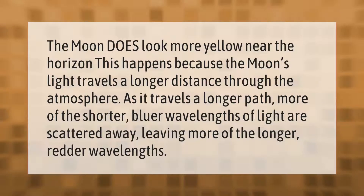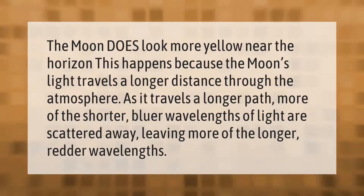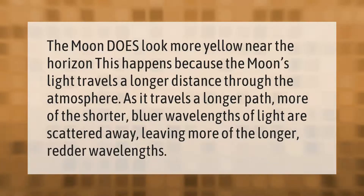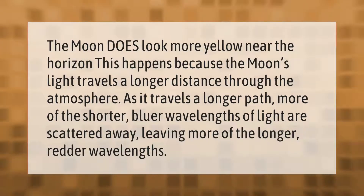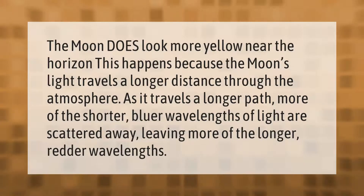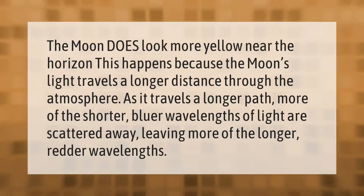The moon does look more yellow near the horizon. This happens because the moon's light travels a longer distance through the atmosphere. As it travels a longer path, more of the shorter, bluer wavelengths of light are scattered away, leaving more of the longer, redder wavelengths.